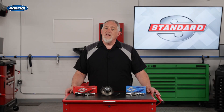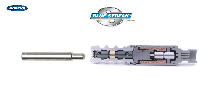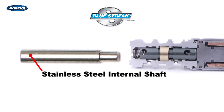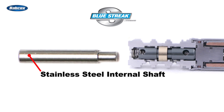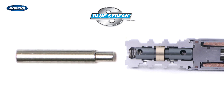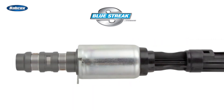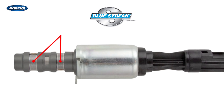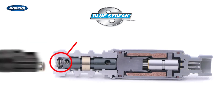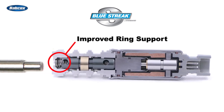To give your customers increased durability and a longer service life, the Standard Blue Streak solenoid features a high-strength stainless steel internal shaft pressed all the way to the armature, resulting in a more durable shaft and a reliable solution. Other design improvements include reinforced welded screens to keep the metal screens intact, and improved ring support to keep the spring in place.